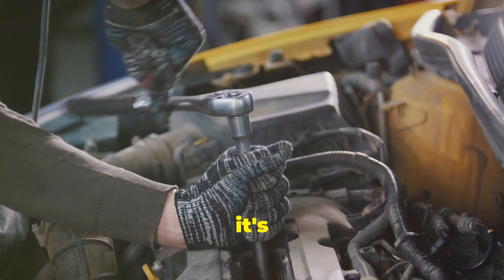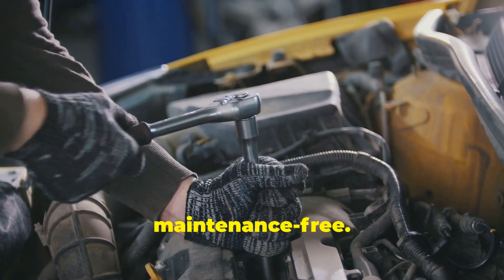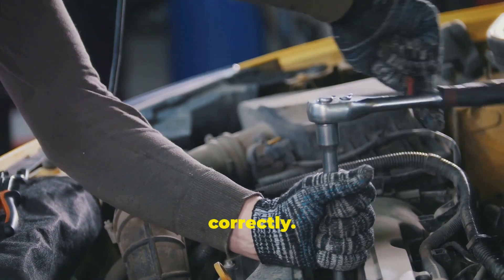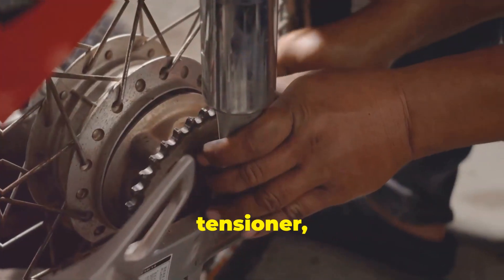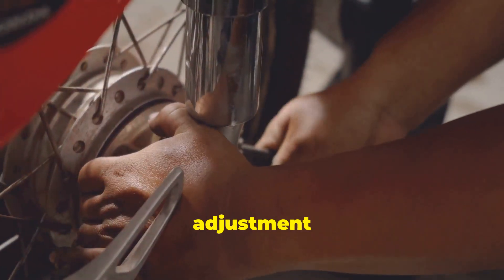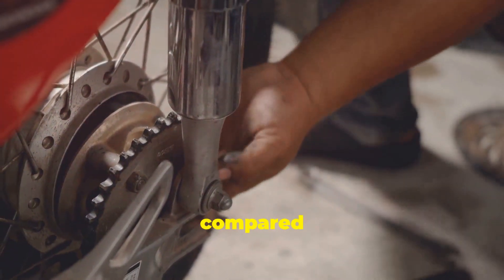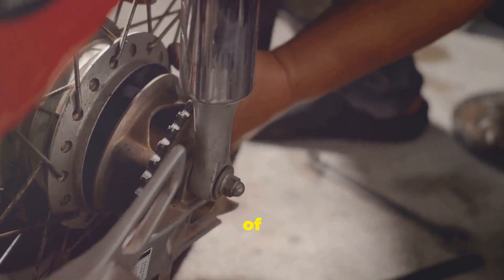However, it's important to note that timing chains are not entirely maintenance-free. They rely on proper lubrication and tension to function correctly. Over time, the tensioner — which keeps the chain tight — may need adjustment or replacement. But these instances are far less frequent compared to the regular replacement schedule of timing belts.